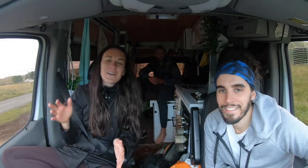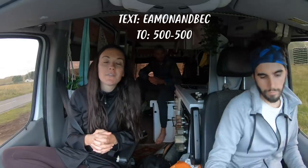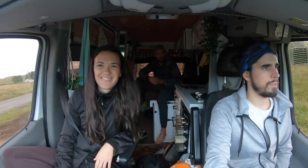If you guys want to try out Audible, you can go to audible.com/EamonnBec for one free month and a free audiobook. You can also text 500-500 EamonnBec. Okay, we're going to tune in and we'll catch you at dinner. Camp spot? Maybe another stop on the way? You never know with me. We'll see.